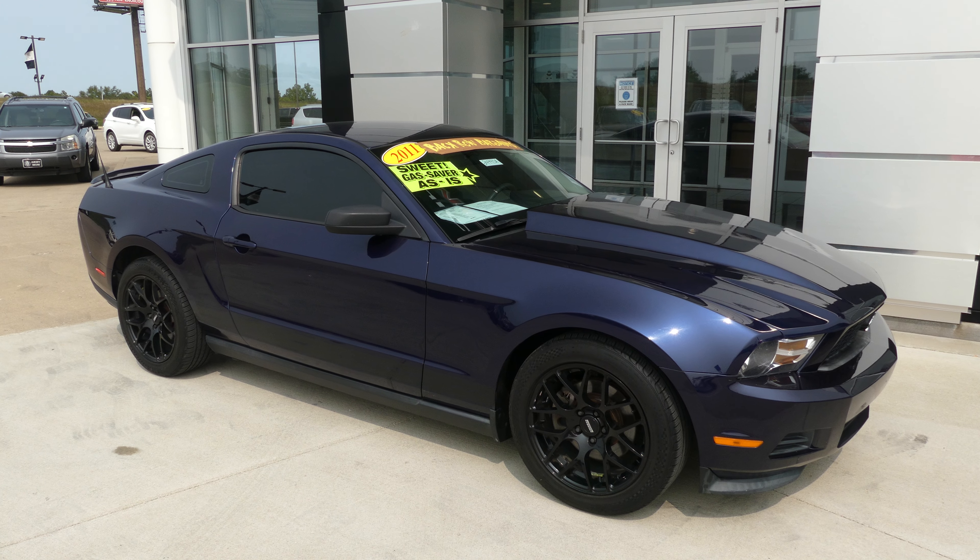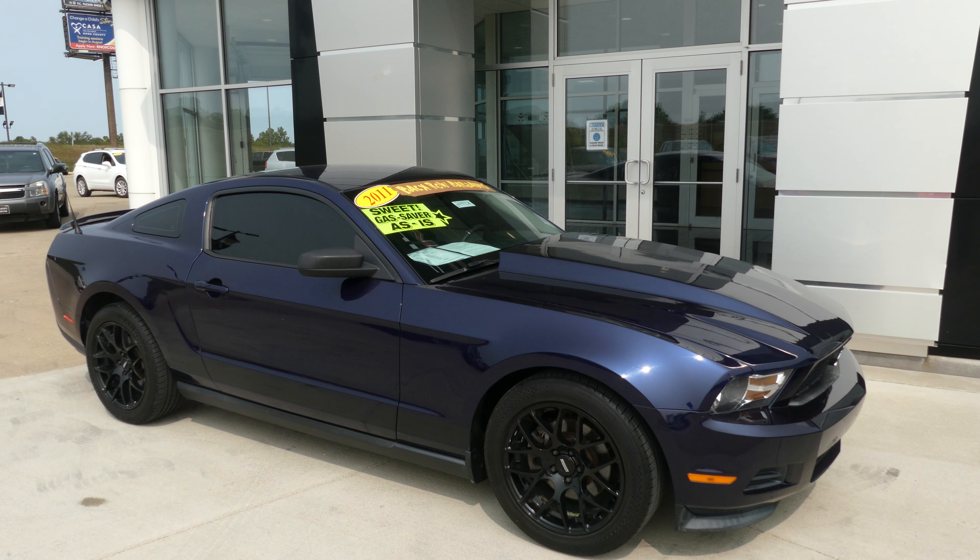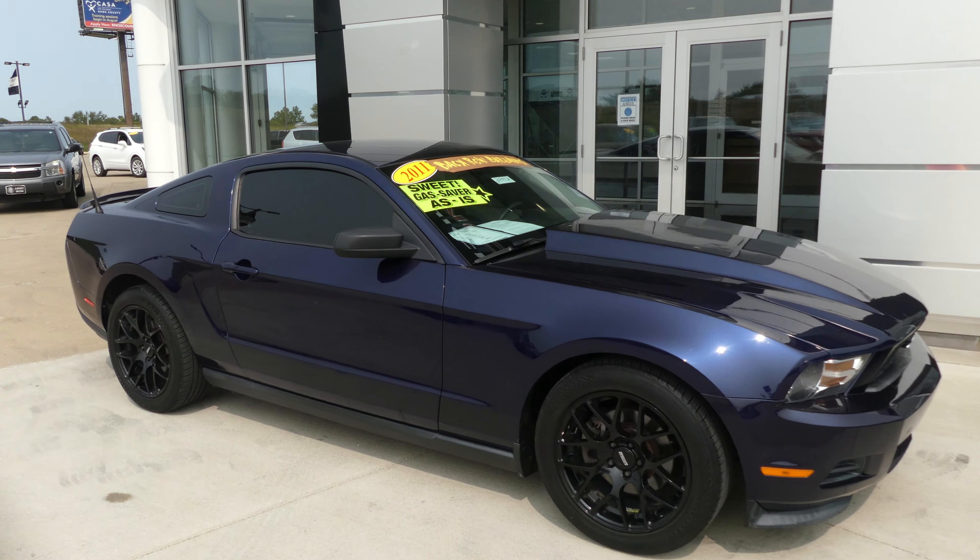Hello and welcome back to Hublard Buick GMC online showroom. Today we're going to have a quick look at this gorgeous 2011 Ford Mustang.